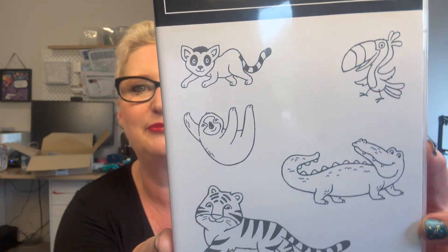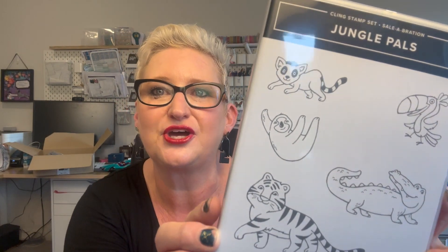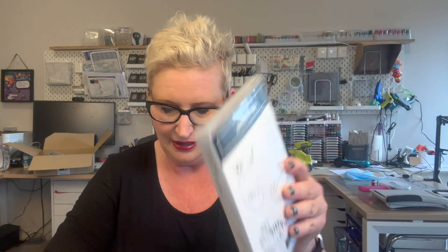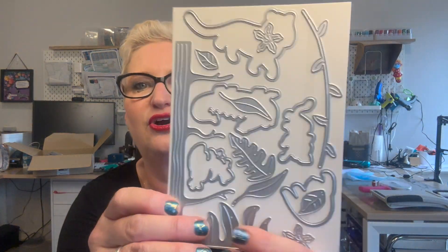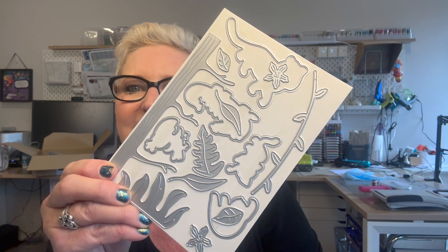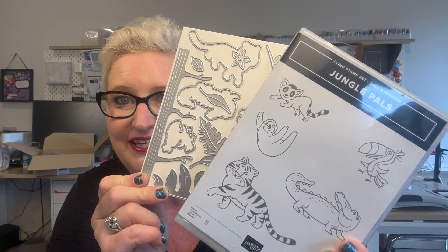The other thing I couldn't resist getting — and this was for my grandchildren, I have three now — was the free Jungle Pals stamp set. I mean, how adorable are those? They are just so cute and my grandkids, the two older ones, love animals. The baby's still too young, but I'm sure she will. Then the other freebie with that was a die set to coordinate with those stamps. That's where it really pays to pre-plan what you want out of the Sale-Abration catalog based on how much you spend, because now I've got dies that coordinate with these stamps plus extras like trees, plants, and leaves.